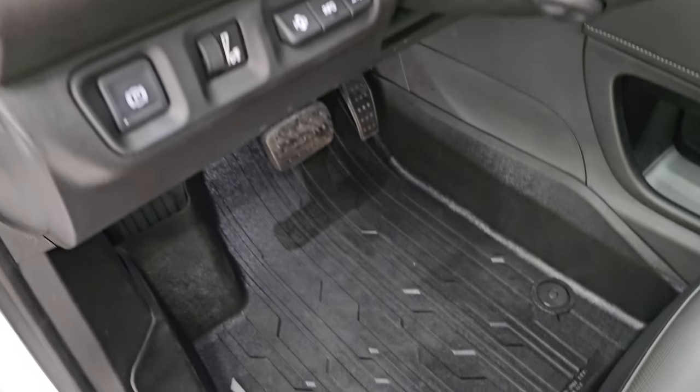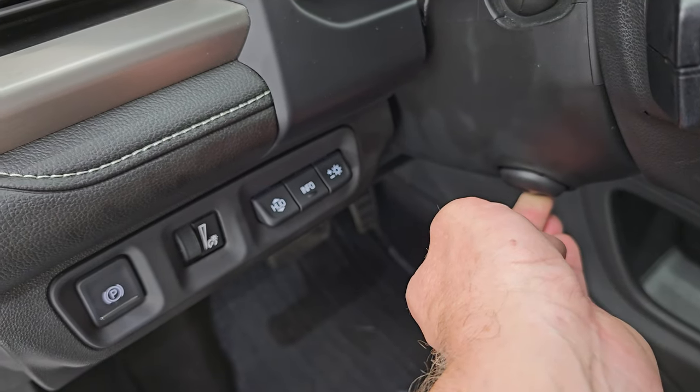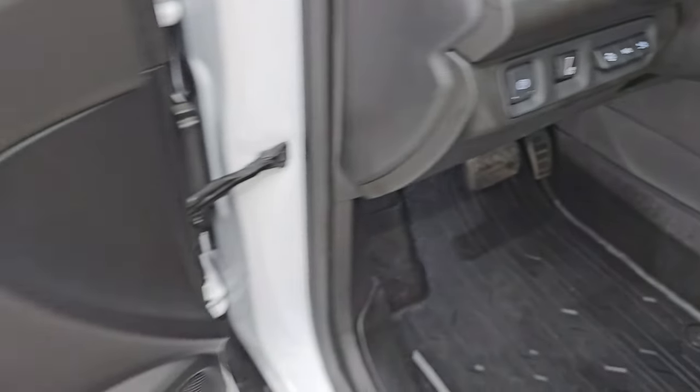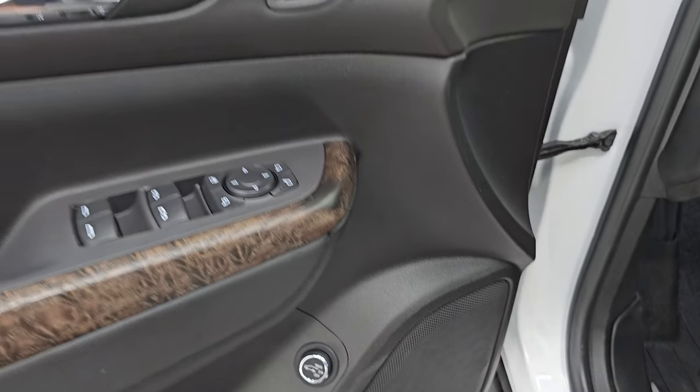There's a factory all-weather floor mat up front, heads-up display, power tilt and telescopic steering wheel, power windows, locks, mirrors, memory driver's seat, wood grain trim on the door, and the Bose premium sound system.